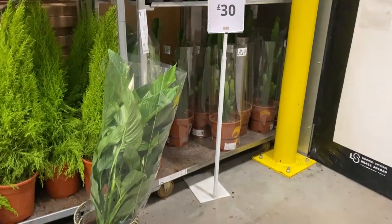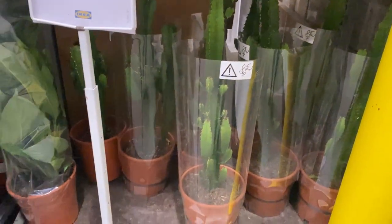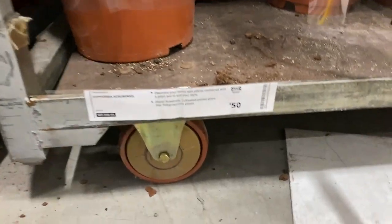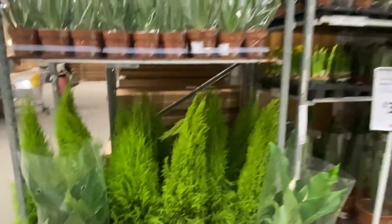In the warehouse — not sure why they're in the warehouse because it's cold in there — they had some really big euphorbias, so pretty, and really large peace lilies. £50 though — you know exactly what I'm going to say: extortionate. I think IKEA has jumped on the 'let's up the prices' train.